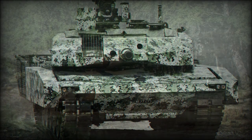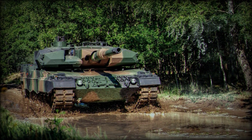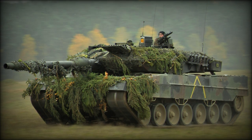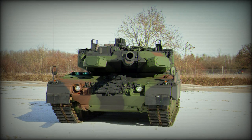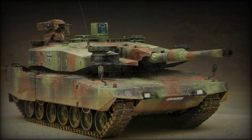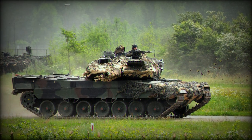A total of 42 rounds are carried for the main gun. 15 rounds are stored in the turret bustle and are ready to use, while the remaining rounds are stored in the hull. Secondary armament consists of two C6 7.62mm machine guns. One of them is mounted coaxially with the main gun, and another is mounted on top of the roof.